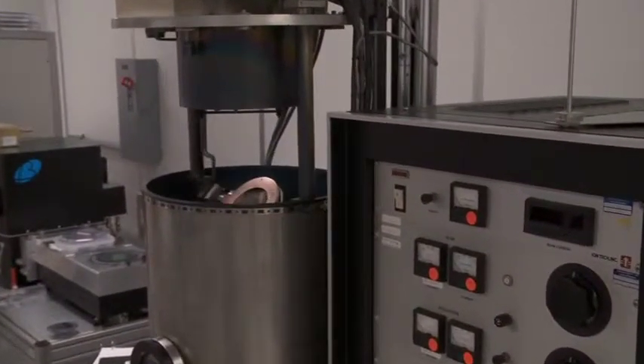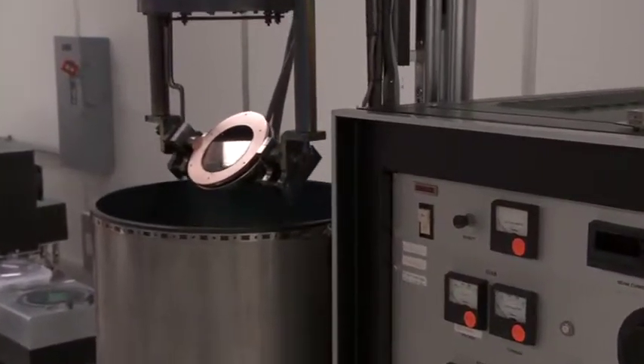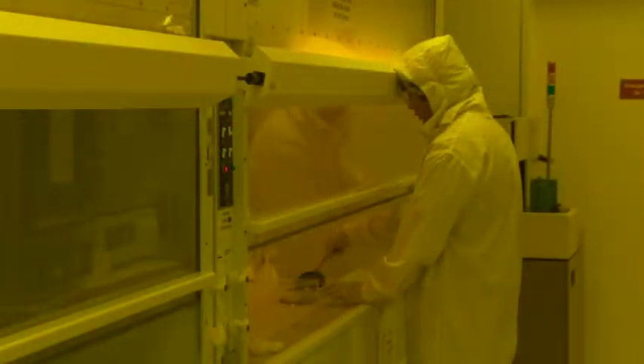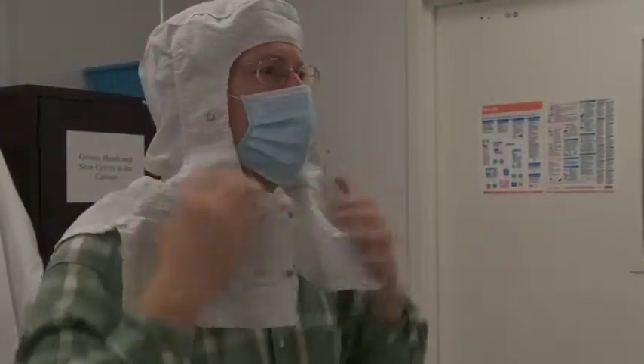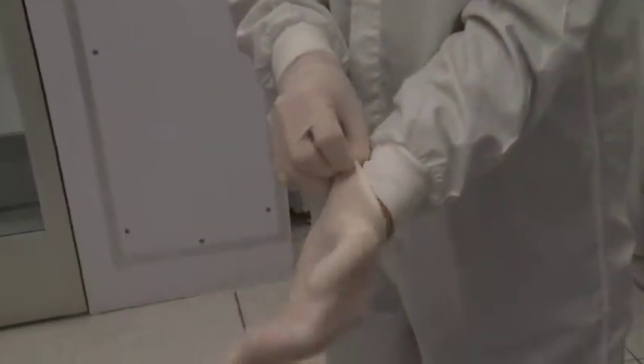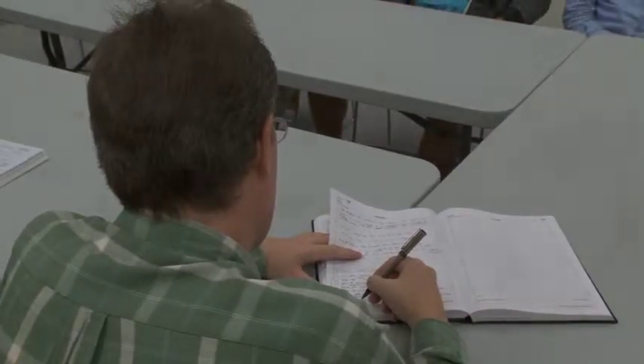Both INRF and BION cleanrooms use engineering safety controls on equipment and utilities. Equipment is monitored regularly, and the facilities conform to all California regulations for safety and environmental health in a research environment. All staff and users take safety training and pass certification before using equipment, to ensure the safest environment possible for all facility users.